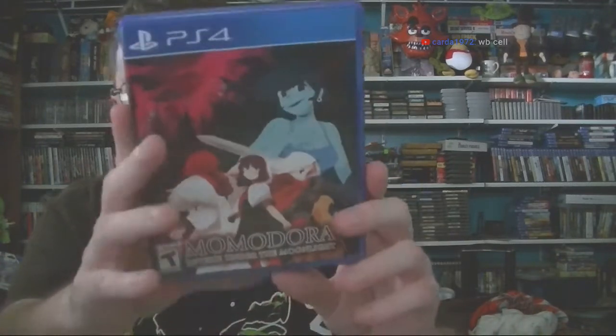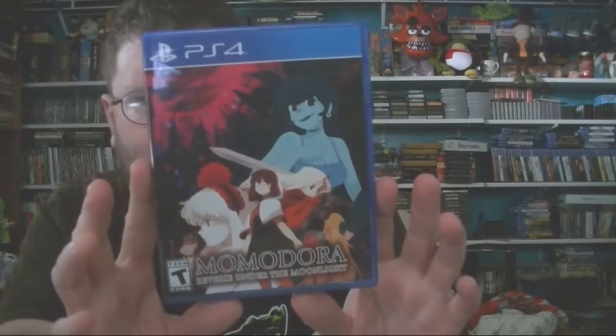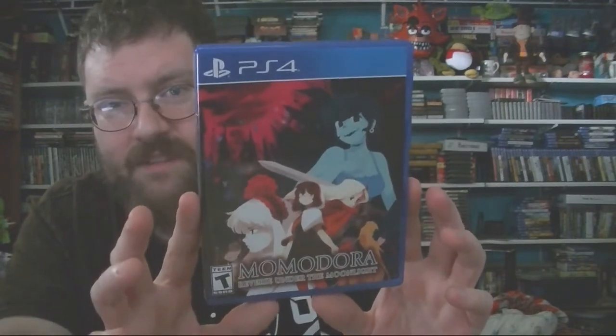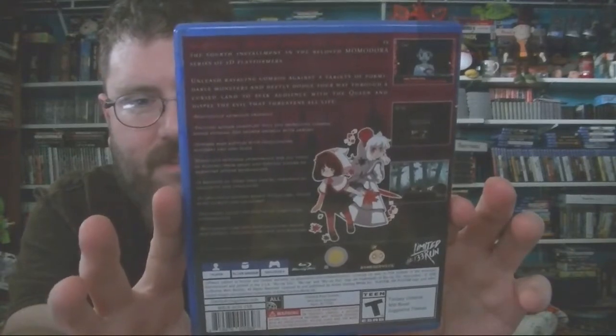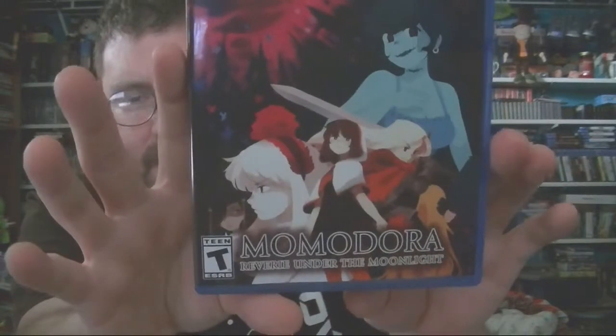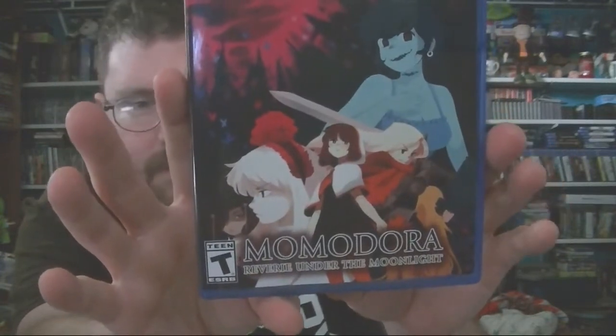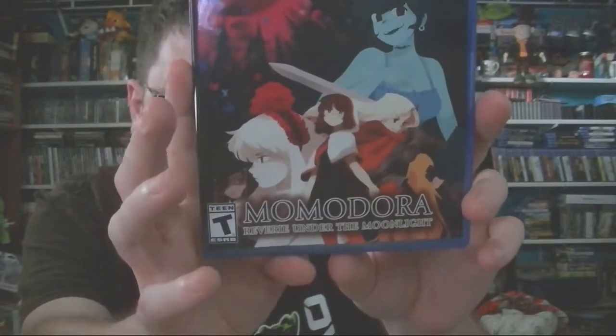Here's a game I've been looking forward to — this is a Metroidvania style game, the second entry I believe; there were three entries and the first one is a free game. It's very beautiful looking and I love the art style. I've seen a lot of videos of this game over the years and always hoped it would get a physical release, so I was happy to see it finally get one. It was originally available on PC either DRM-free or through Steam.